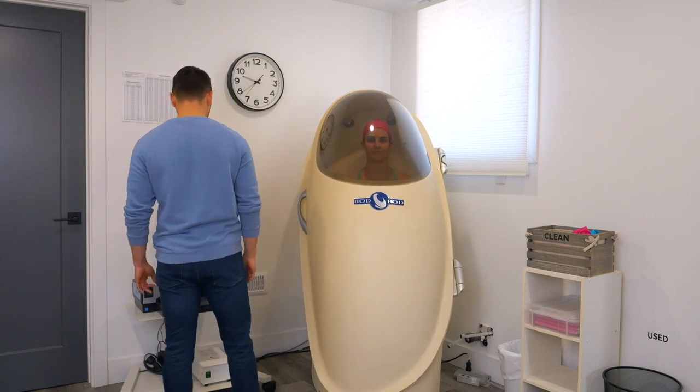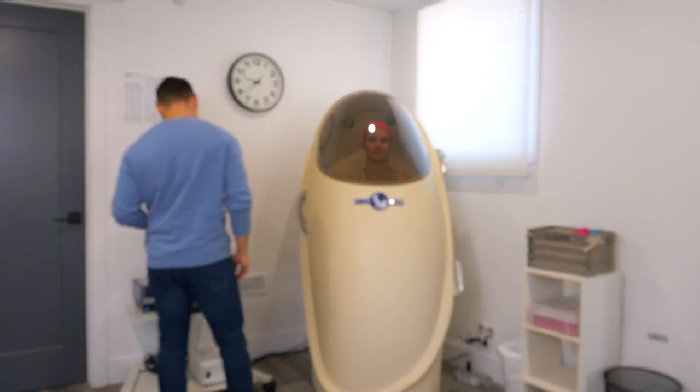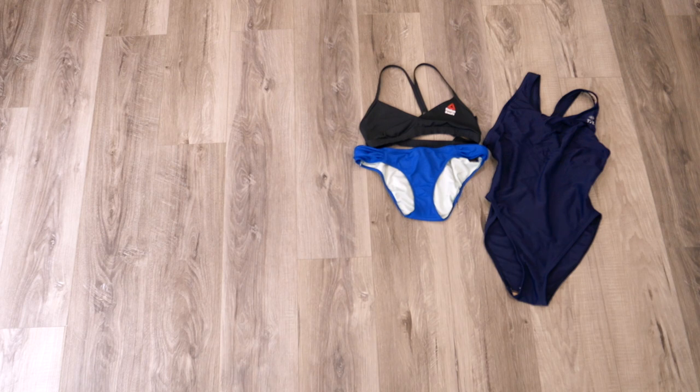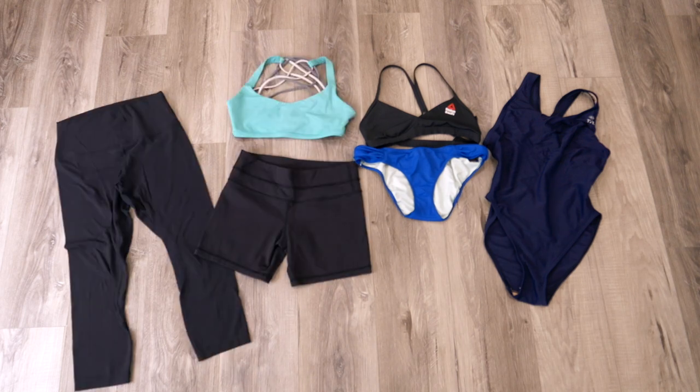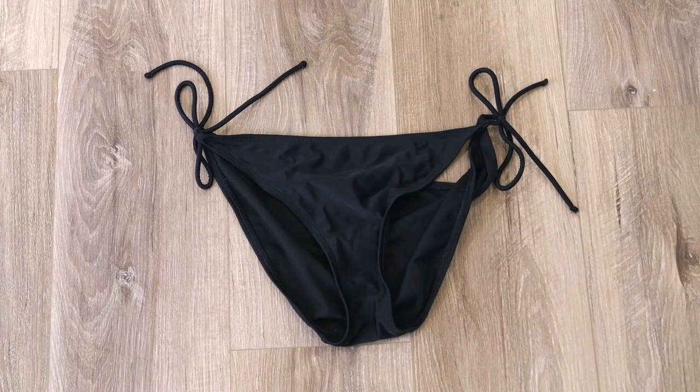For most accurate results, here's what we'd suggest. First, your outfit makes a difference. For females, we recommend either a Speedo bathing suit or a two-piece, or you can wear workout clothes like a sports bra, biker shorts, or three-quarter length or full length tights. For guys, we usually recommend either compression shorts or boxer briefs. And we just want to avoid clothing that have bows or ruffles or extra wrinkles.